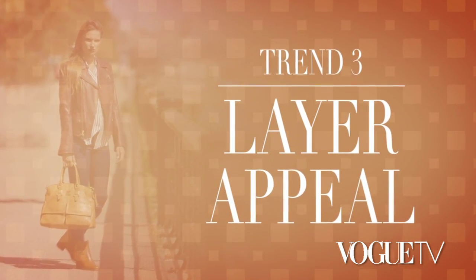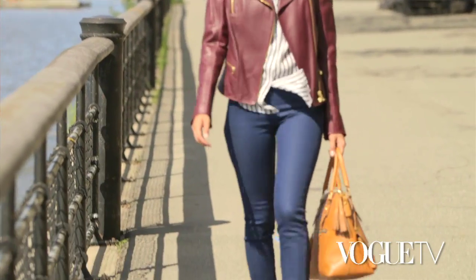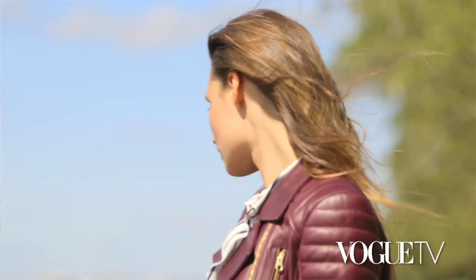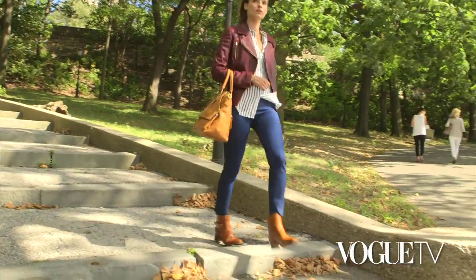The final trend is layer appeal. This fall, add some dimension to your look by layering textures. It not only adds depth to your autumn styles, but it also allows you to infuse a little personality into your wardrobe.